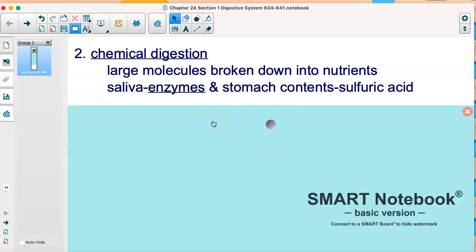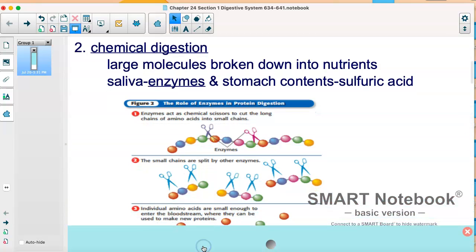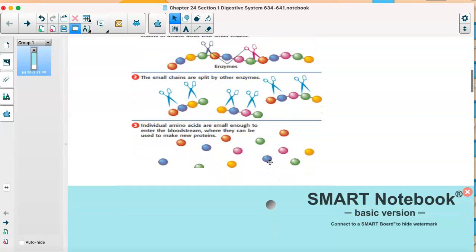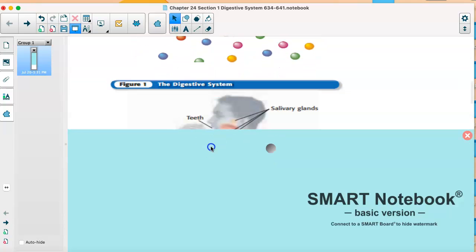If we didn't have these two types of digestion — chemical and mechanical — digestion would take even longer than it already does. These enzymes are like what we call chemical scissors: they cut along these chains of amino acids and put them into smaller groups, and then even smaller, so they can flow into your bloodstream and go give energy to your cells and make new proteins. They have a really important job, so a lot is happening when you digest food.